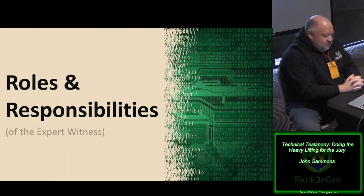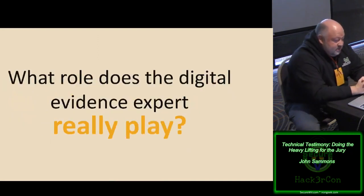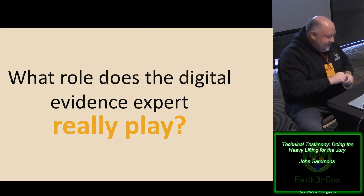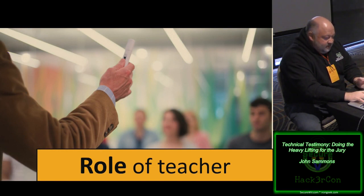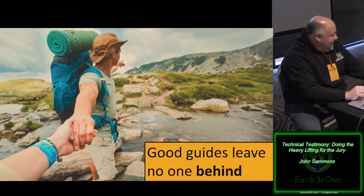Let's talk about the roles and responsibilities of an expert witness, or an expert in general. What role does a digital or evidence expert really play? The answer is educator — that's exactly right. I'd propose that we have the role of an educator, but we need to have the responsibility of a guide. And good guides leave no one behind.